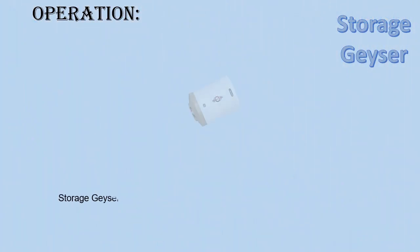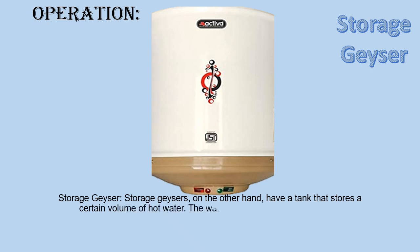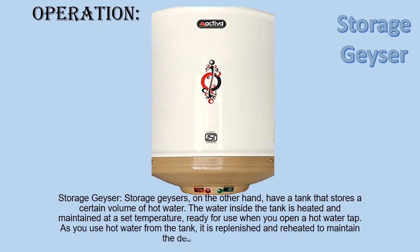Storage Geyser: Storage Geysers, on the other hand, have a tank that stores a certain volume of hot water. The water inside the tank is heated and maintained at a set temperature, ready for use when you open a hot water tap. As you use hot water from the tank, it is replenished and reheated to maintain the desired temperature.